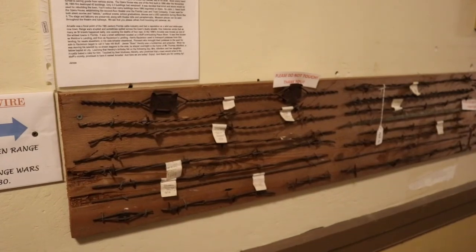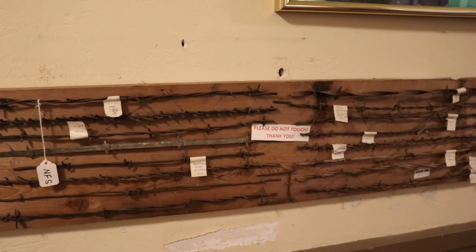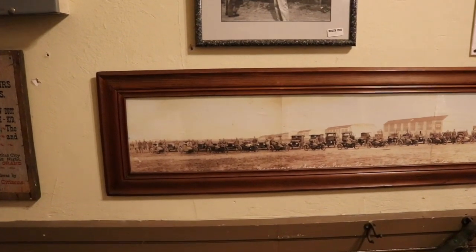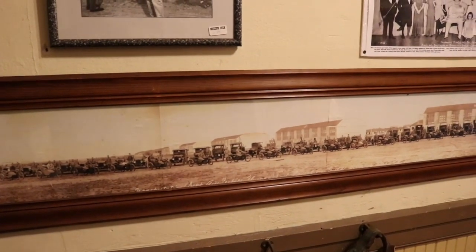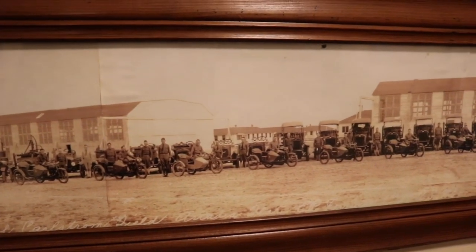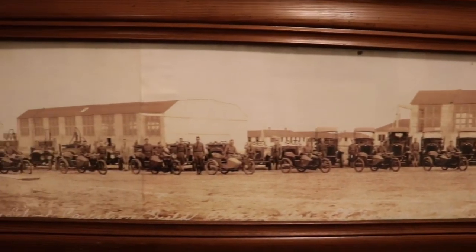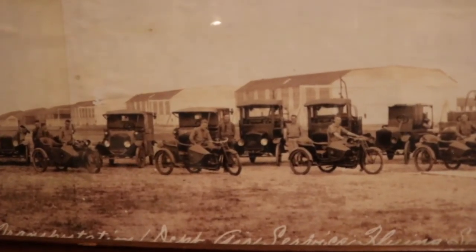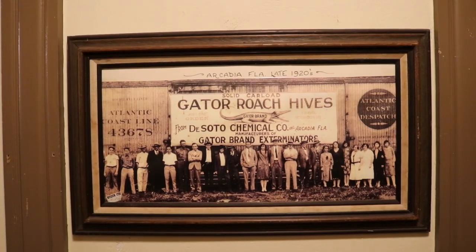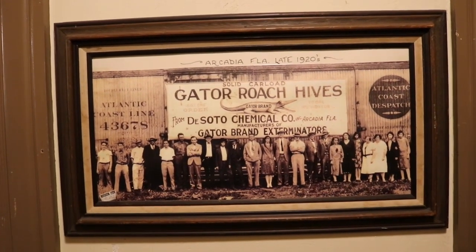Now any good old linesman would appreciate this - here's a display of all the different types of barbed wire. Very important back in the heyday of Florida cattle. Last week when I was at the Indiana Basketball Hall of Fame, I said I thought I had found one of the oldest panoramic photos. Well, I just found one a little older. Look at all the motorcycles and cars - it looks like this is during World War I. Look at all the soldiers. I do see Arcadia though, so it must have been the military base. Gator roach hives, Arcadia Florida late 1920s, from DeSoto Chemical Company. I so badly want to know where this place is and if it still exists.